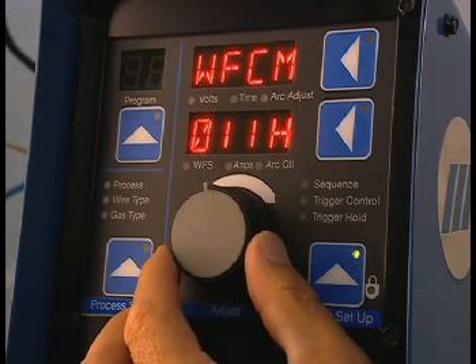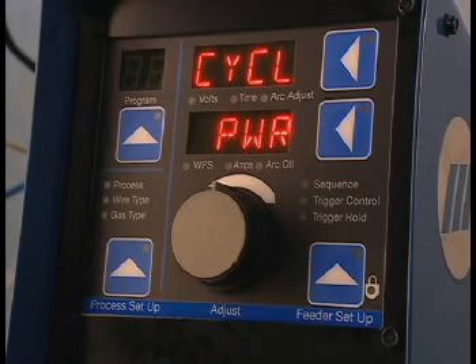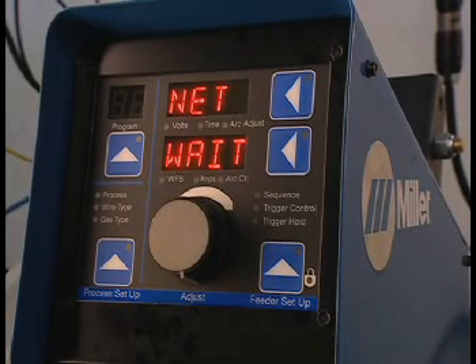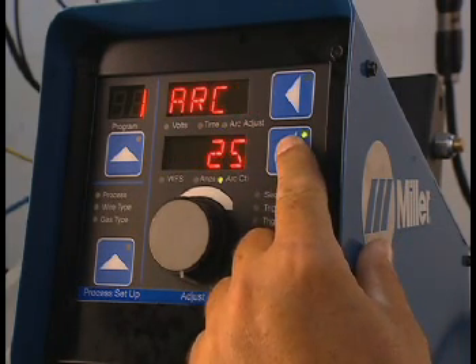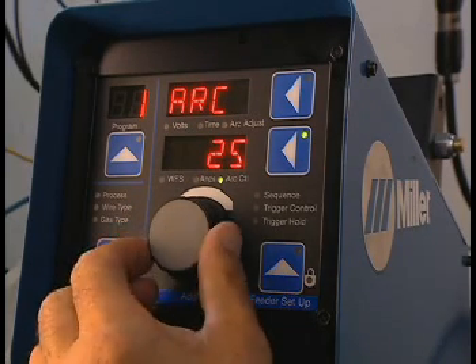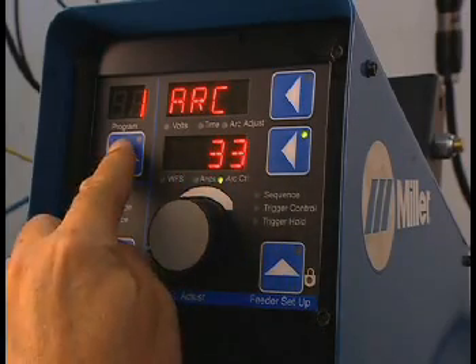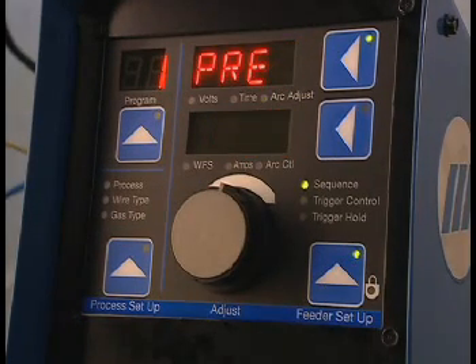A flashing LED appears by the feeder setup button — press it. 'Cycle Power' appears; turn off the machine for 10 seconds. To enter the arc control menu, turn on the machine, then press and hold the lower display button for 2 seconds. Changing the arc control setting is done by using the adjust knob. Pressing the lower display button a second time, or pressing the program button, will return the machine to standby state. When we press the feeder setup button, we enter the sequence menu — the sequence LED is lit.